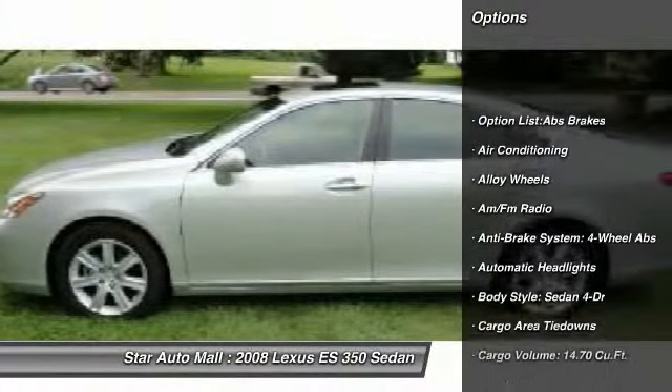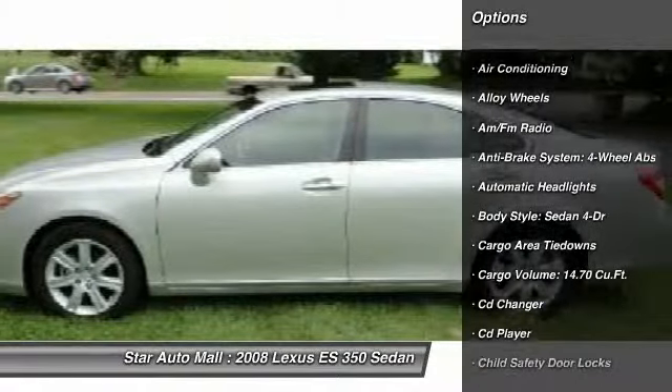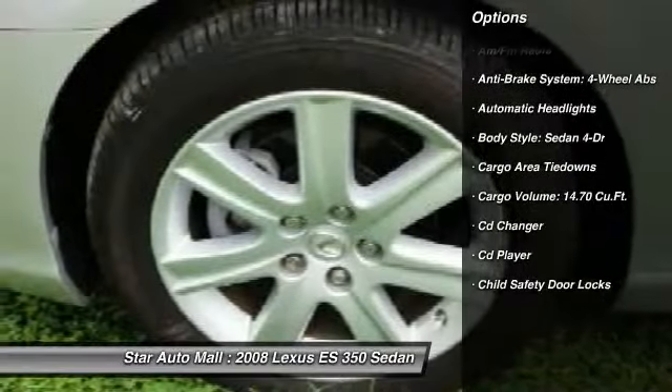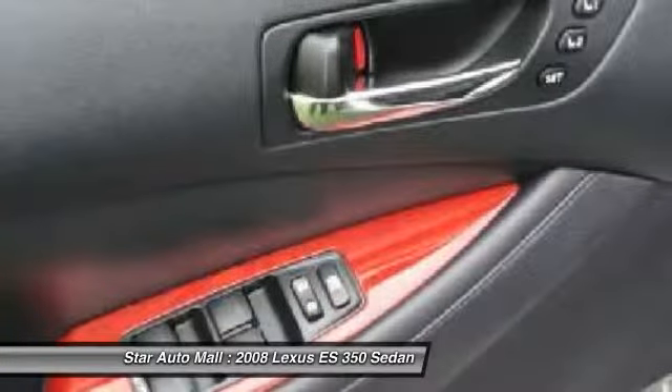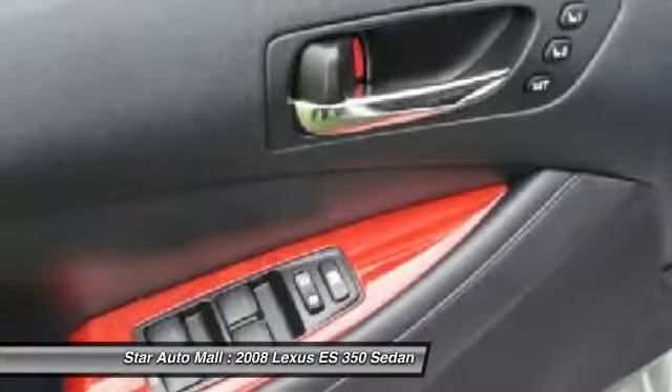Heated seats, stability control, traction control, power sunroof, CD changer, four-wheel ABS, airbags, driver airbag, power steering, automatic transmission.